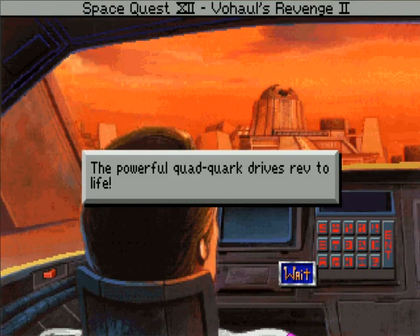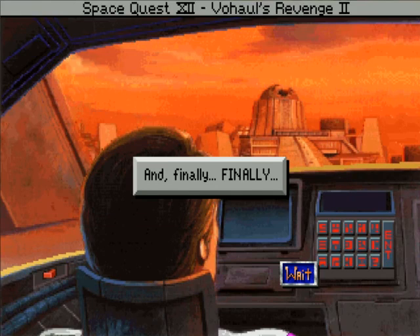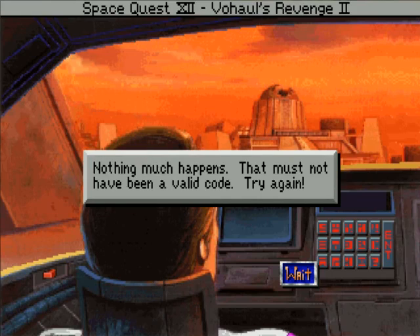The powerful quad quark drives rev to life. Time and space bend under the fibrillations of the time-ripped transfluxors. Your adrenaline and stomach reel with the hyperbolic hyperbole. And finally, finally, nothing much happens. That must not have been a valid code. Try again.